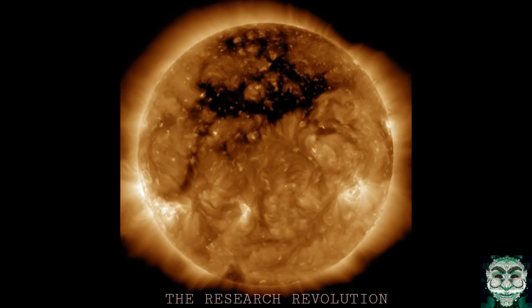Coronal holes look terrifying in the images captured by NASA's Solar Dynamics Observatory satellite, but they're perfectly normal and safe. I mean, give me a break. NASA says coronal holes are low intensity regions of the sun's atmosphere known as the corona because they contain little solar material. They have lower temperatures and thus appear much darker than their surroundings.